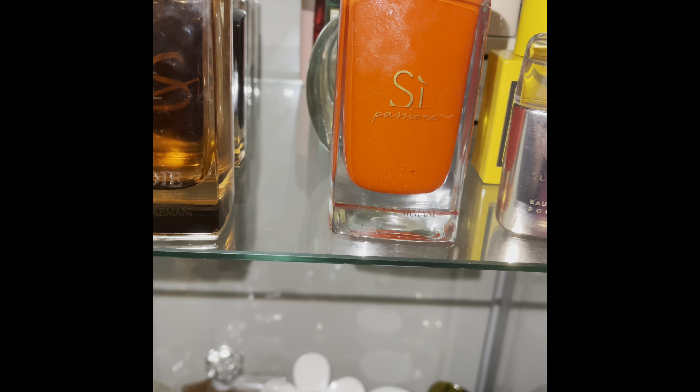Next we have La Vie Est Belle — classic scent, very lovely. And we have La Vie Est Belle Intense — love it. This one is also La Vie Est Belle; I bought this on a website because it was marked down to $67. It's a collaboration, so the bottle design is different, but I got it for a lesser price and I don't have to repurchase the regular one for a while.